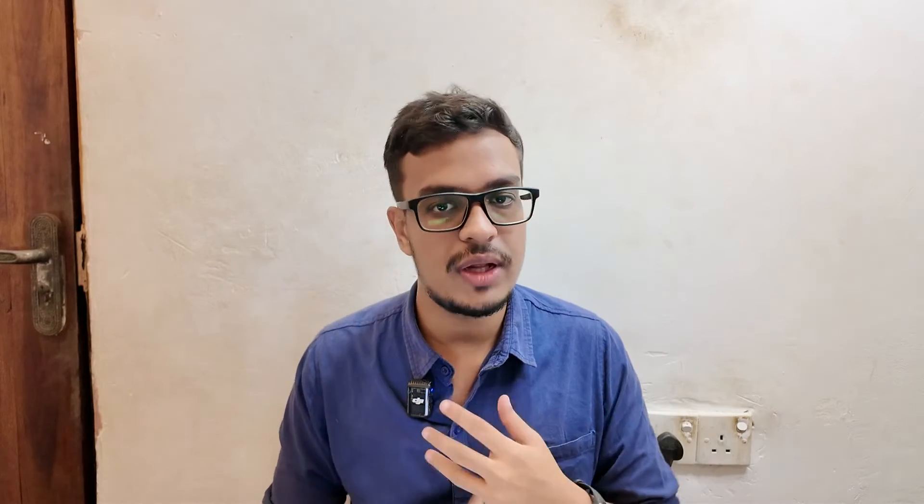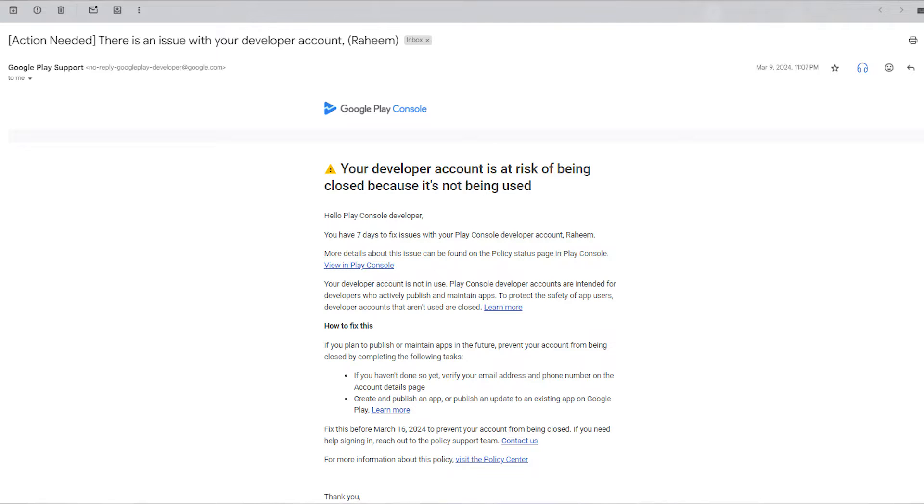If you have a Google Developer account, keep in mind you need to always publish a new application or give updates to your existing applications — somehow you need to keep your Google Play Console account active. If that doesn't happen, your account will get closed.